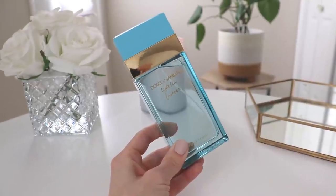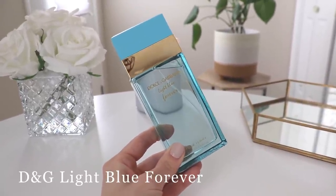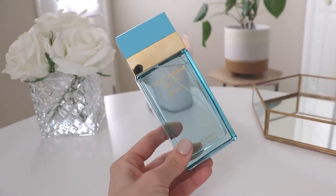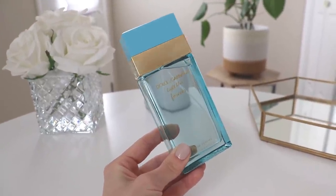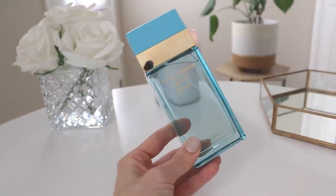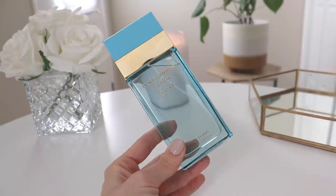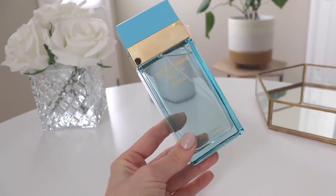Let's start with Dolce & Gabbana Light Blue Forever. If you watch my channel, you know I'm not a huge fan of the original Light Blue or Light Blue Intense — I find them both a little screechy and they give me a bit of a headache. This one was actually a gift from one of my good friends, and it's a really beautiful white floral, fruitier version of the original Light Blue.